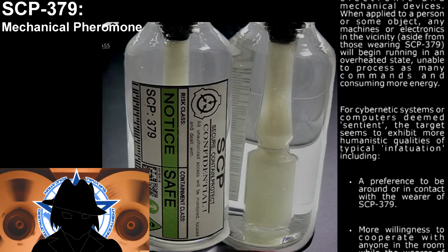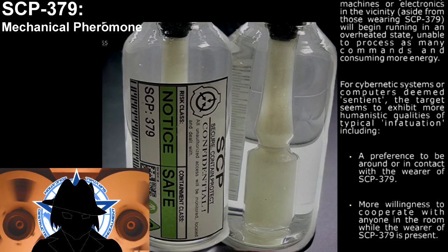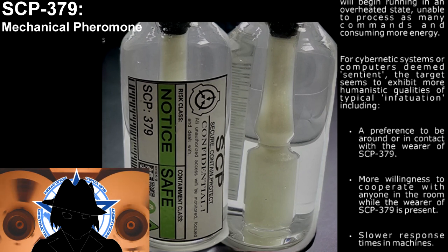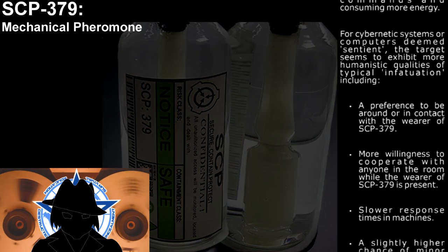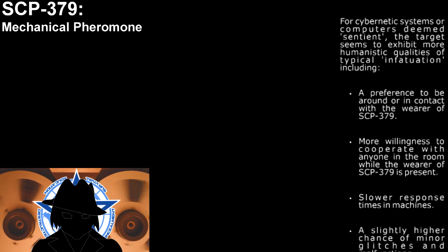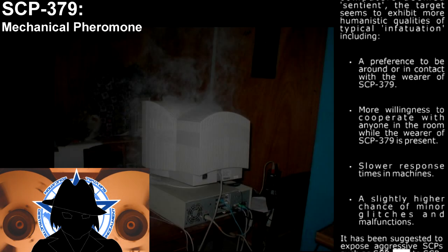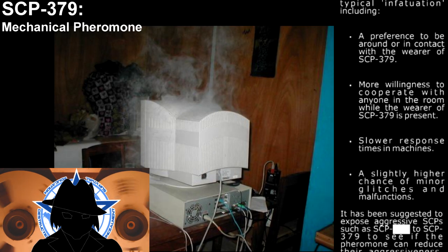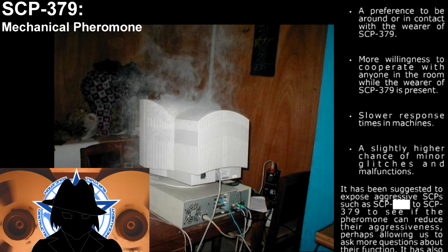For cyber detection systems or computers deemed sentient, the target seems to exhibit more humanistic qualities of typical infatuation, including a preference to be around or in contact with the wearer of SCP-379, more willingness to cooperate with anyone in the room while the wearer is present, slower response time in machines, and a slightly higher chance of minor glitches and malfunctions.